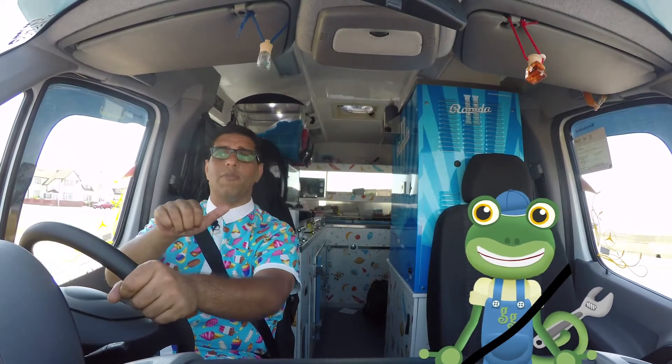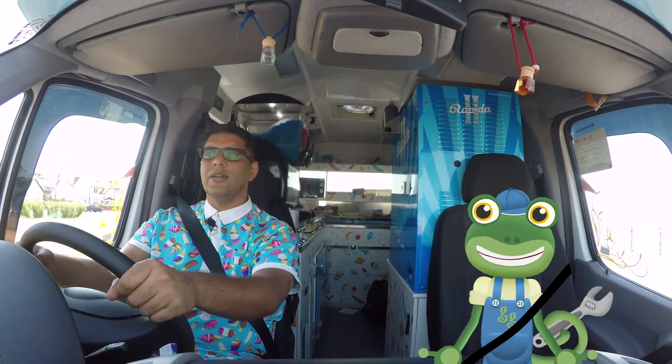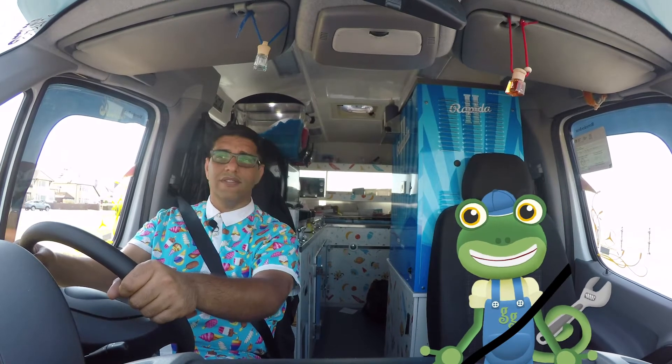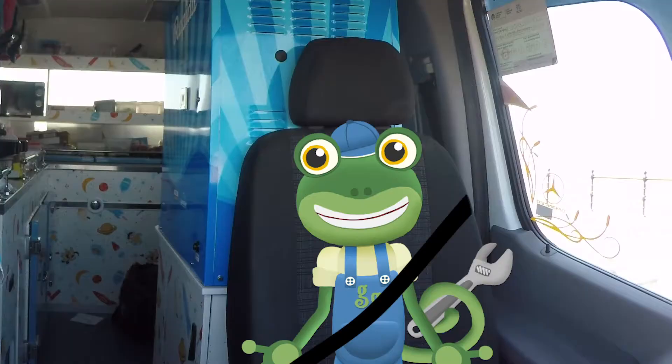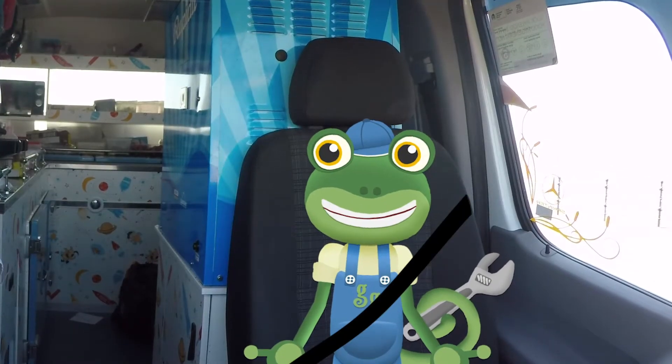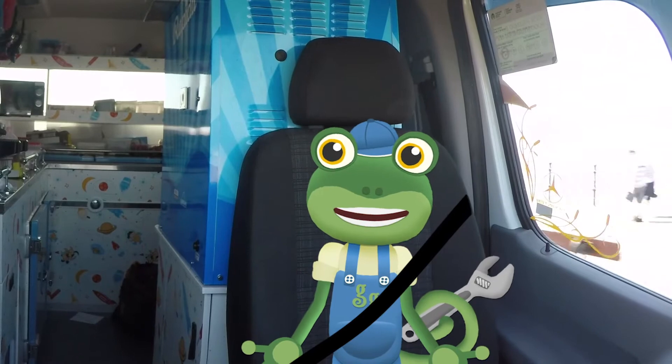We've got lots of amazing ice cream in my machine at the back! But to make it really special, I think we need to find some treats to put on top! Great idea Mr T! Sounds like we've got ourselves a treasure hunt!